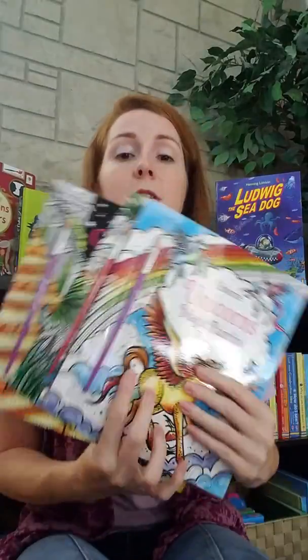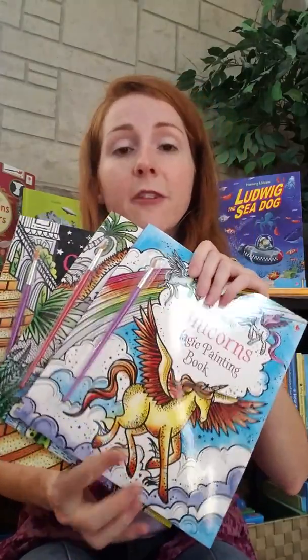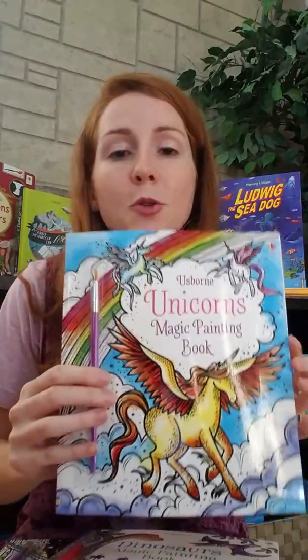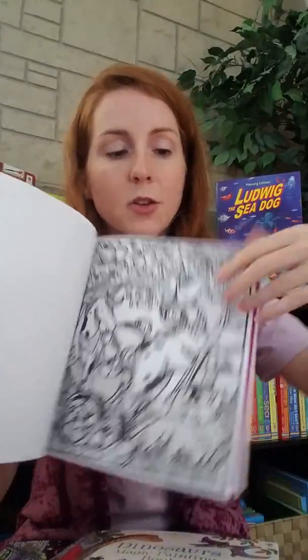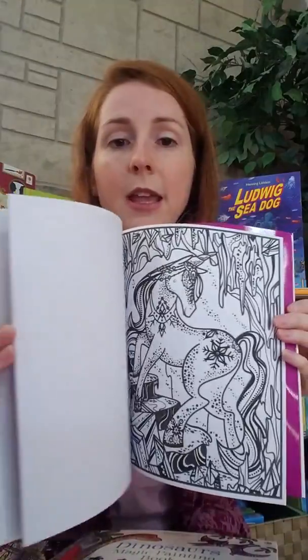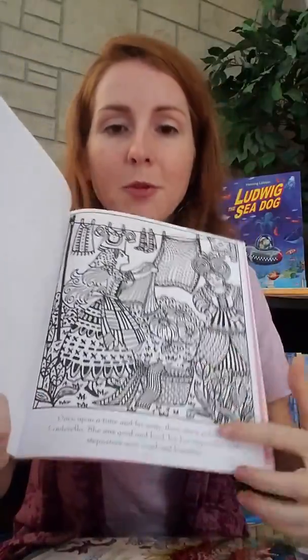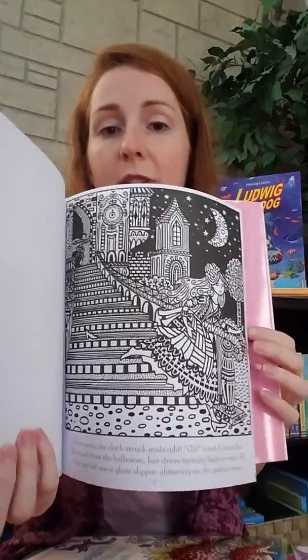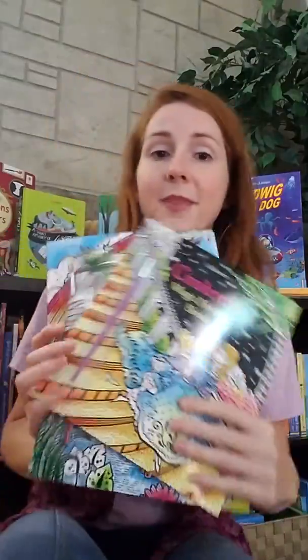Now we're getting into some activity books, starting with the youngest ones. Our Magic Paint books are amazing for rainy days or hot days, or if you need to keep kids busy without the mess. All you need is water — they dip the brush in water and the color comes right out of the page. They came out with unicorns; we have dinosaurs, under the sea, and Cinderella. Rapunzel just came out, and I think we have Snow Queen. I love these because they have a story with them, so kids can paint the Cinderella story and read it at the same time.